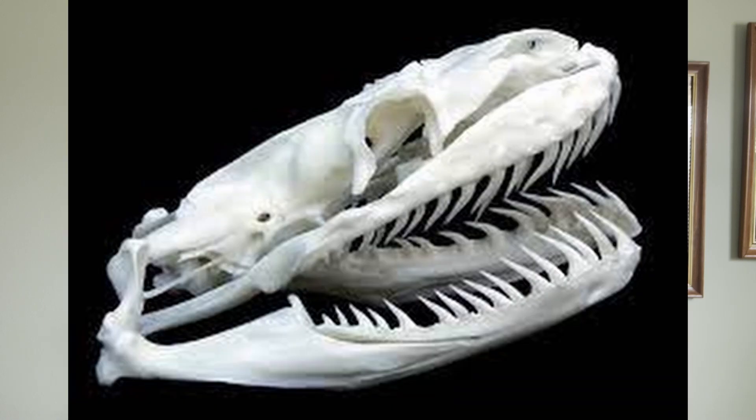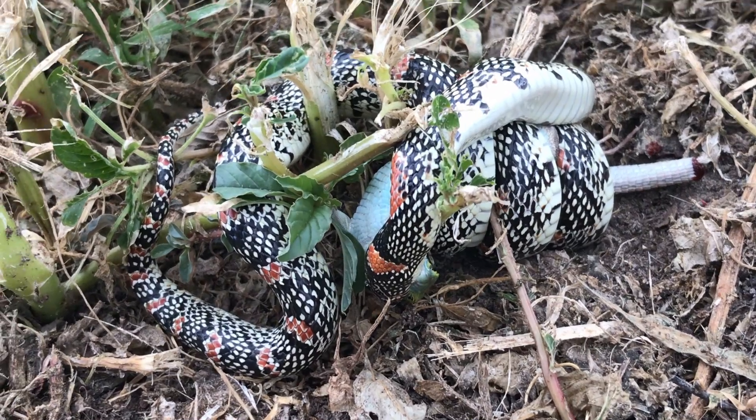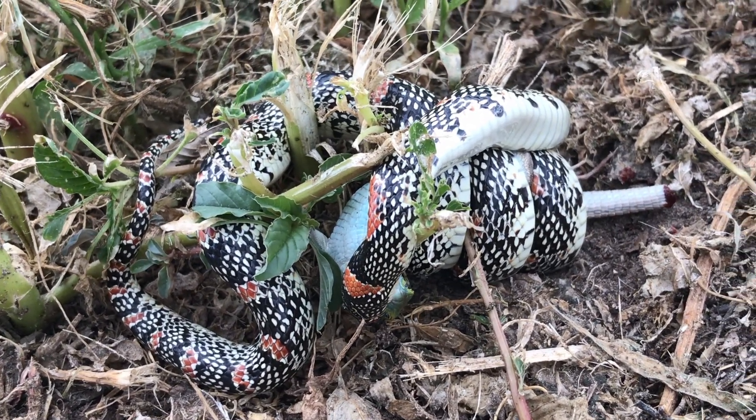These snakes are non-venomous, meaning they don't have fangs, but they do have about 100 backwards-facing teeth within their skull. Since they are non-venomous, they are constrictors — they squeeze their prey to death. Every time the animal exhales a little bit, the snake squeezes a little tighter, preventing any more oxygen or expansion of the lungs.